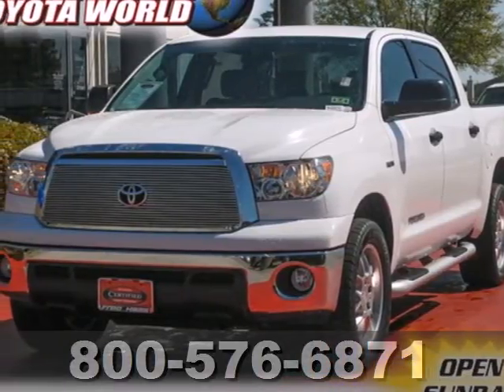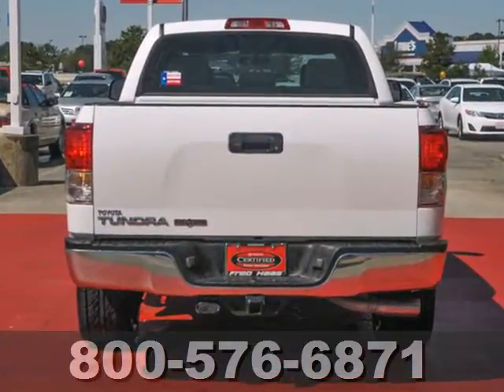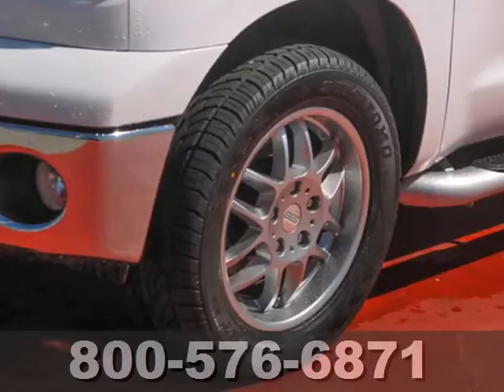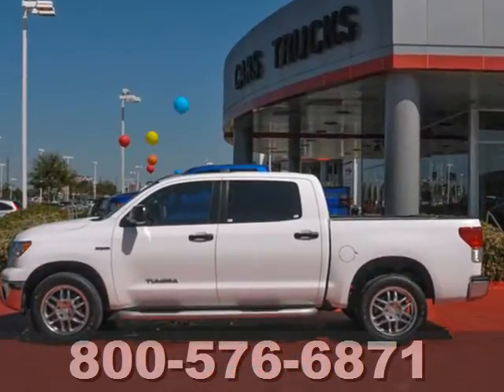Here's a 2011 Toyota Tundra. This ruggedly handsome truck is loaded with standard features, including air conditioning, a tire pressure monitor, stability and traction control, emergency braking assist, and four-wheel anti-lock brakes.